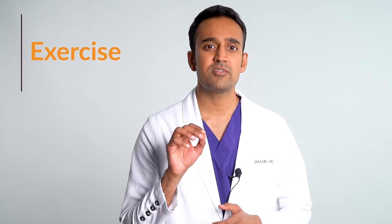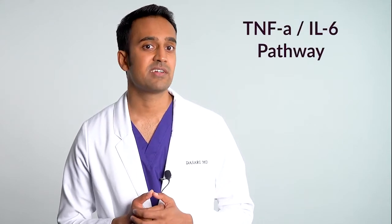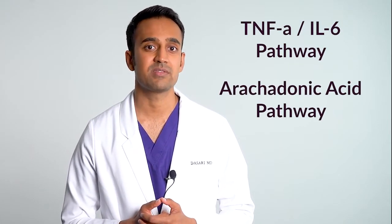Exercise decreases inflammation. Most people who deal with inflammation have very low energy levels and deal with pain in the muscles and joints, so I'm aware that starting exercise may be difficult. But once you initiate some sort of program, even if it's not very much, you'll start to see changes. Exercise serves several purposes: first, it decreases inflammation by favorably affecting the TNF-alpha, IL-6, and arachidonic acid pathways.